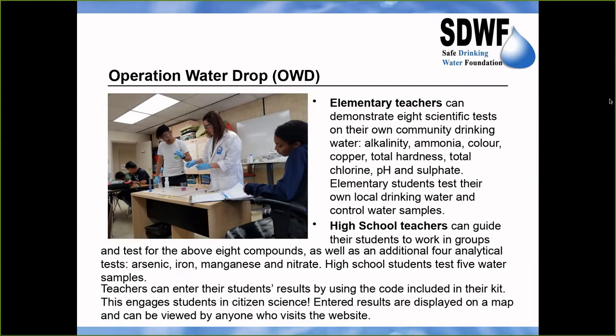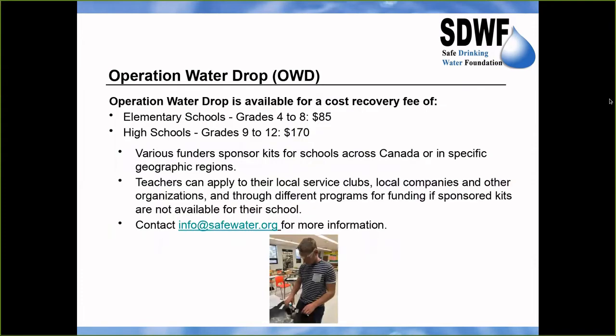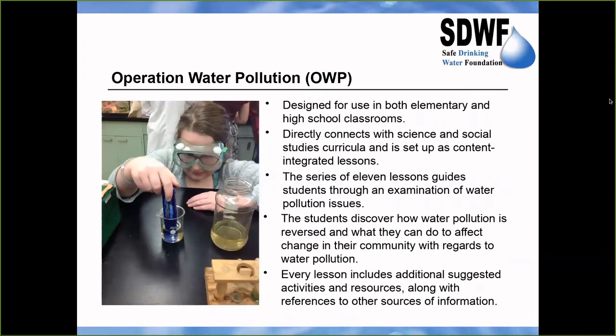High school students work in groups to test their water and four other water samples — one being a control and the other three recommended as urban, rural, and raw. They test for 12 components such as total chlorine, total hardness, nitrate, sulfate, and arsenic. An elementary kit costs $85 if not sponsored, and a high school kit is $170, though many kits are available free of charge due to sponsorships, especially in Saskatchewan and Saskatoon. Teachers really appreciate that the Operation Water Drop kit comes all ready for them.